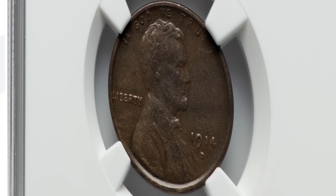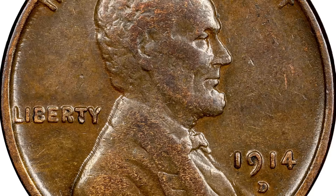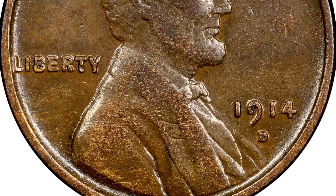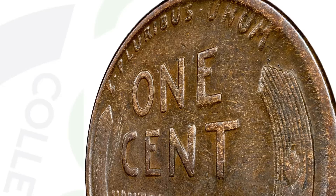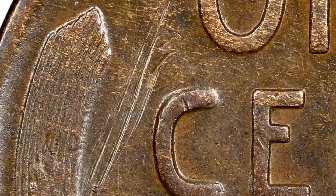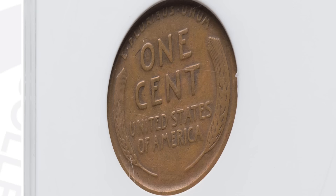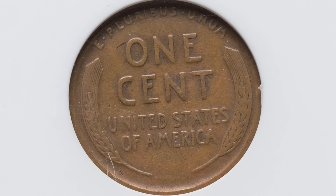Now this coin, even in worse condition, has damage and is only graded at XF details by NGC. But this is the 1914D — a key date to look for. They only made a little over 1.1 million, closer to 1.2 million of this coin. In all kinds of conditions, it will always sell because people always need a 1914D for their collection. This coin ended up selling for over $500, even though it has damage and doesn't have a full grade. Always look for the 1914D wheat penny. Here's another example at a VG10 — a little worse condition — that sold for $216 at auction. So $500 and $216, not too bad for a 1914 penny.